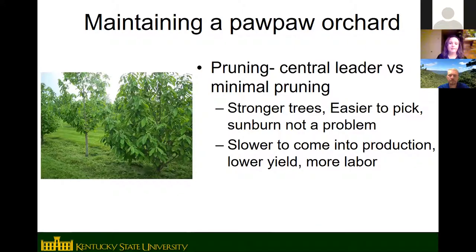As for pruning, it's partly your preference for how you want your tree to look. KSU did a study comparing pruning to a central leader versus minimal pruning — basically no pruning at all. Trees pruned to a central leader were stronger, had fewer broken limbs, and were easier to harvest from because they're more open. They were a little slower to start producing fruit and had slightly lower yields at first, though they eventually caught up. They required more labor to prune, but less labor at harvest.